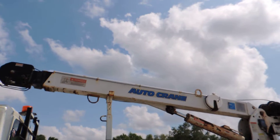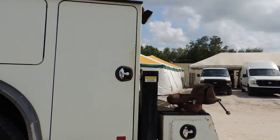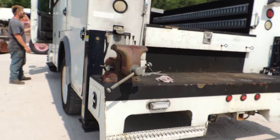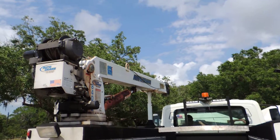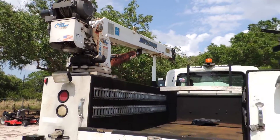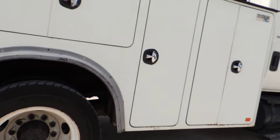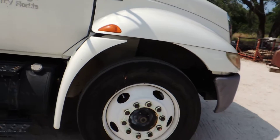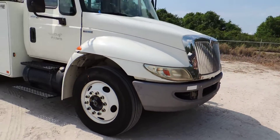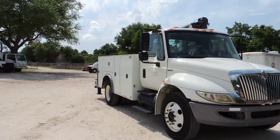It's got an auto crane. Could not get power to that, so we don't know if that works or not. Outriggers.